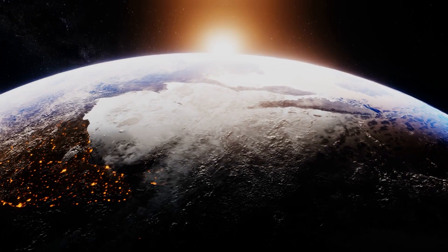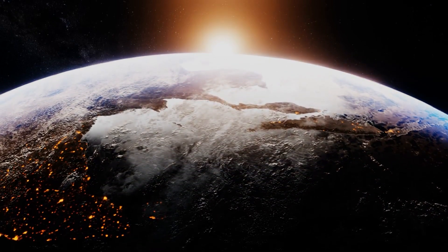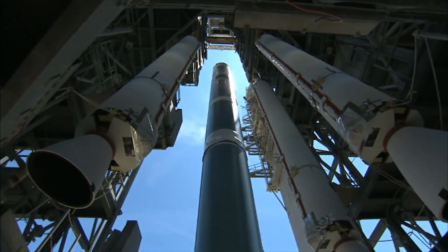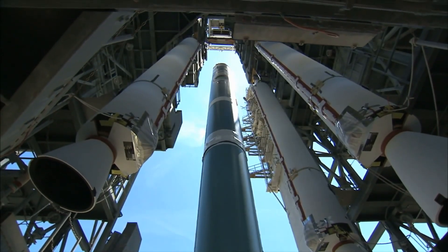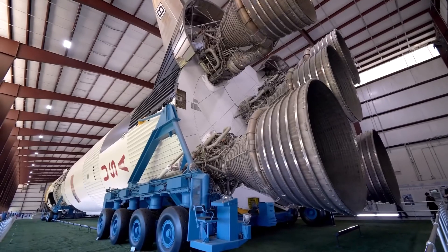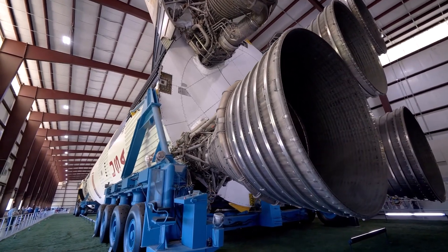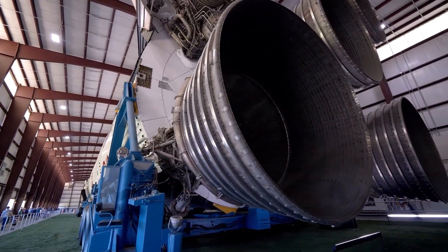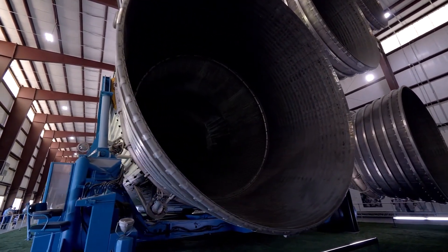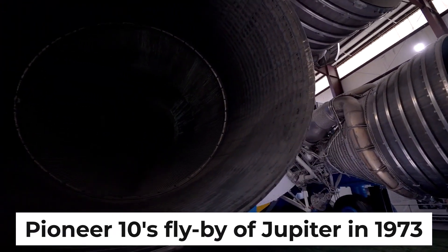At one point, the Grand Tour project was going to have a series of Voyagers go out and check out all the outer worlds. The estimated cost of the project, however, had risen to about $900 million by 1972, when NASA began planning the creation of the shuttle. Voyager was the name given to the new generation of spacecraft that built on the success of the Mariner probes and incorporated lessons learned from Pioneer 10's flyby of Jupiter in 1973.